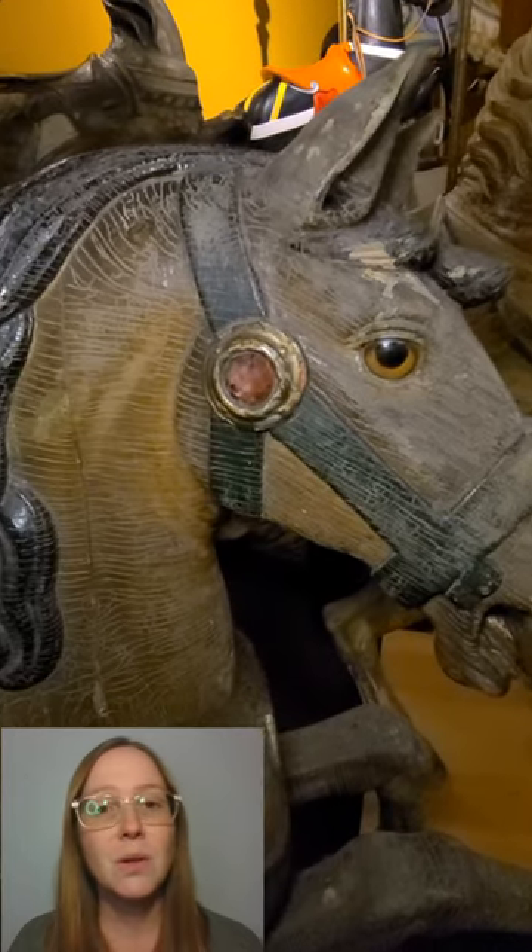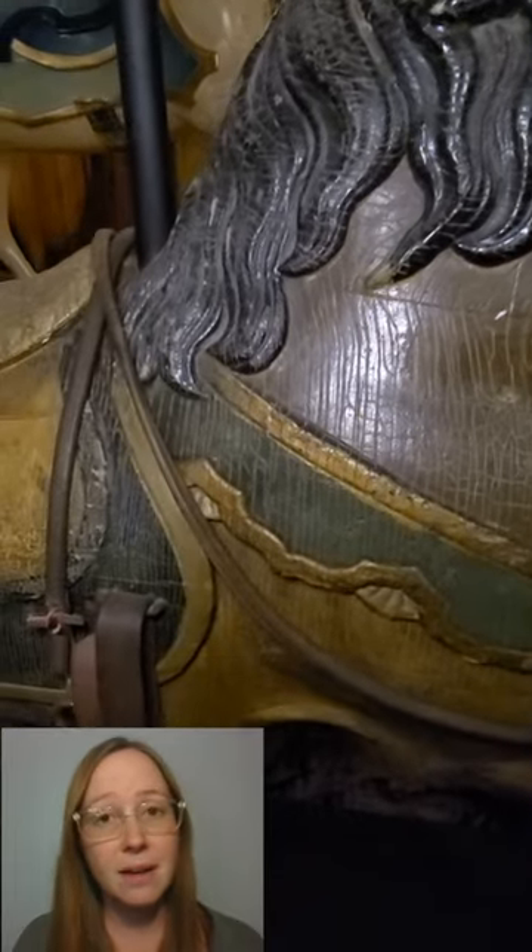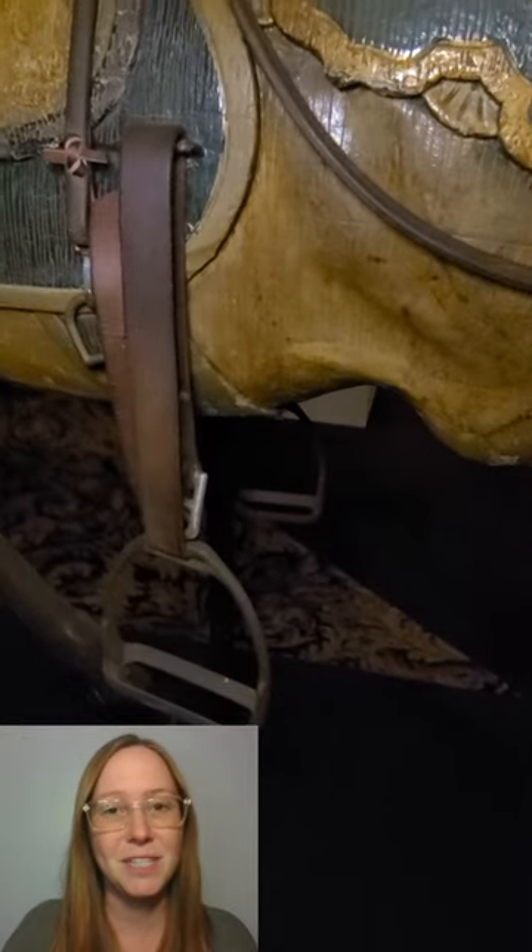The carvings were graceful and very realistic. This is where we start to talk about the Philadelphia style of carousel carving. See you next time on Carousel 365.